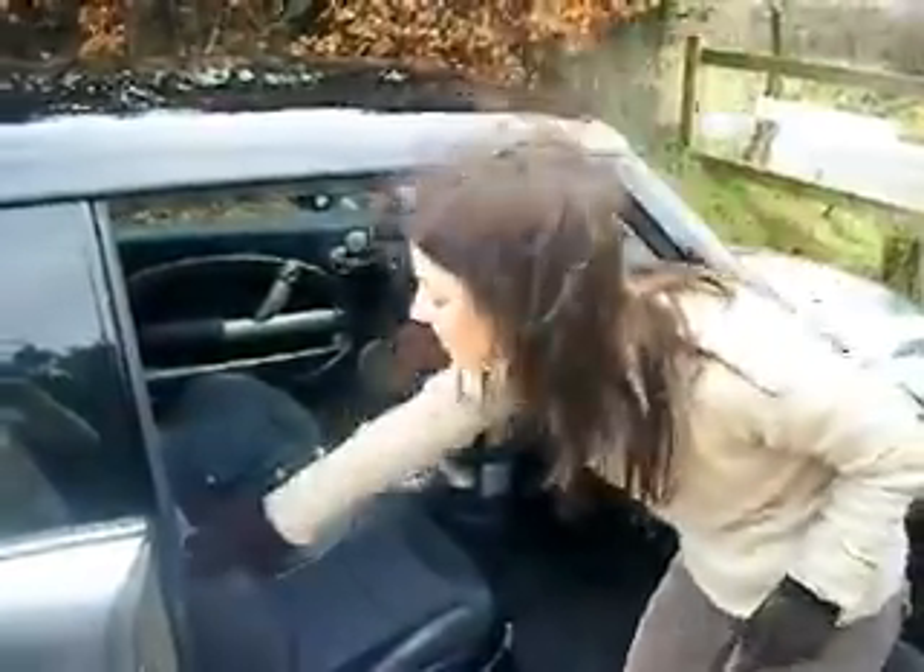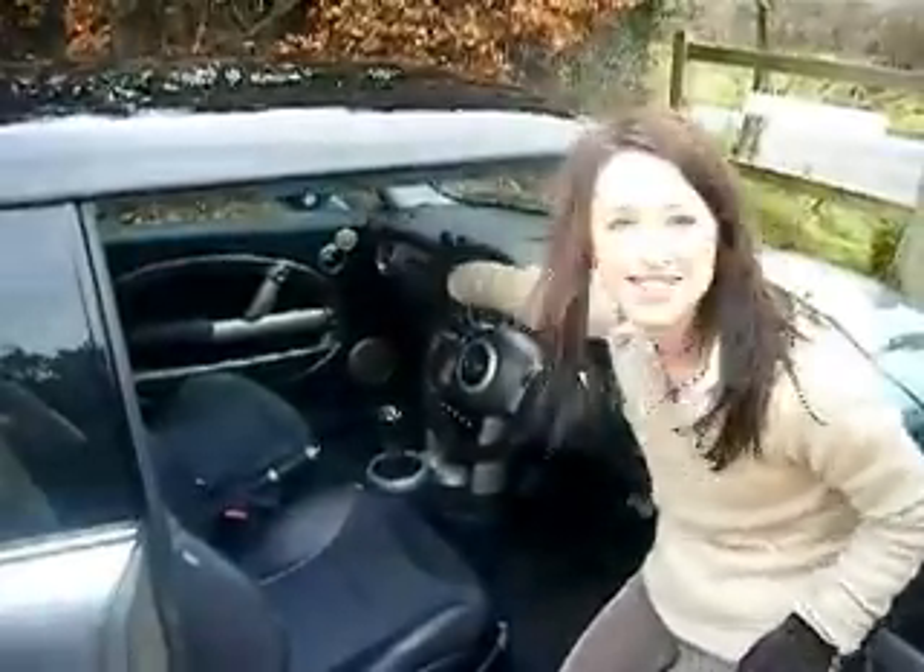Just before we take it for a test drive I'd like to show you the inside. Half leather interior, leather-bound steering wheel, side airbags, driver airbags, passenger airbags.